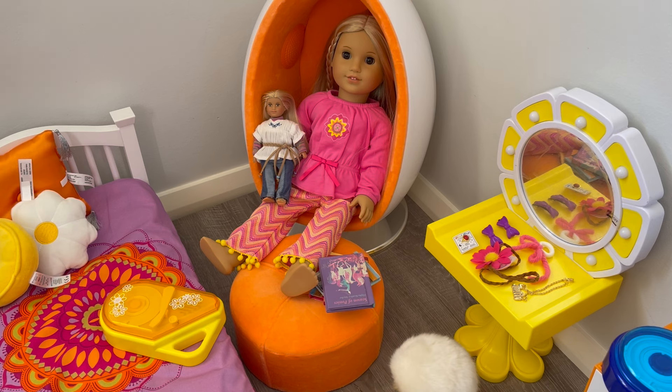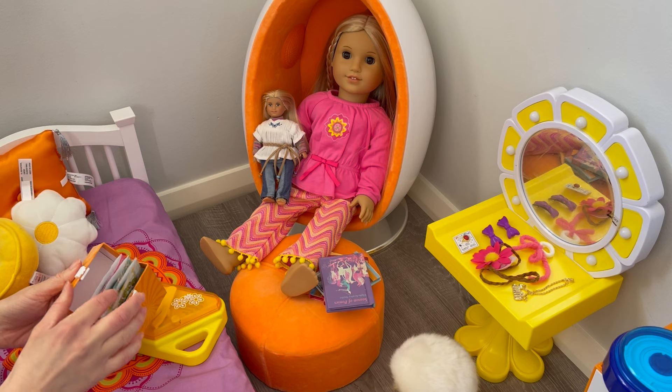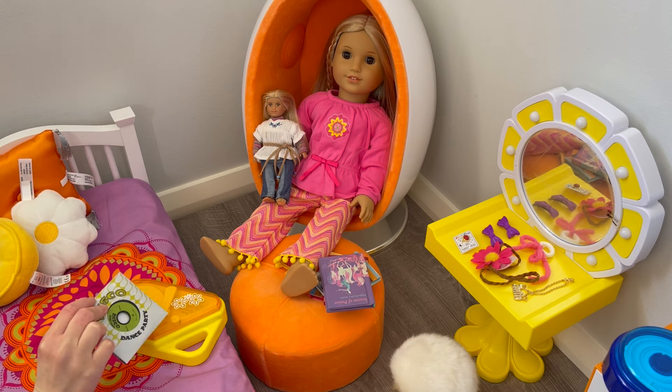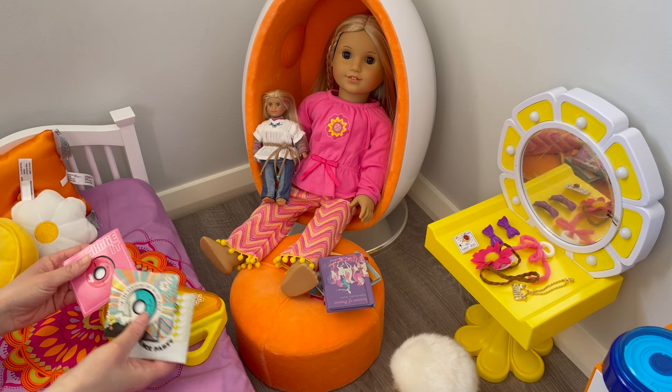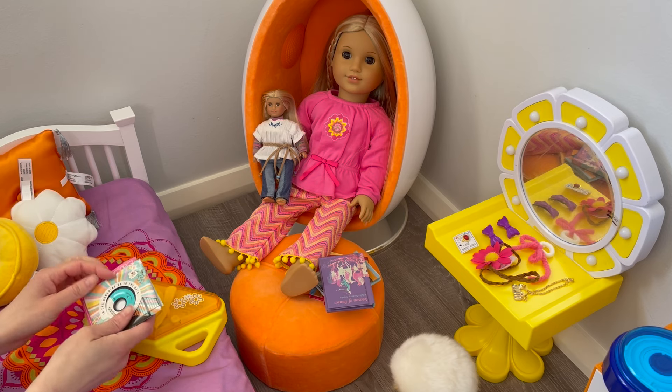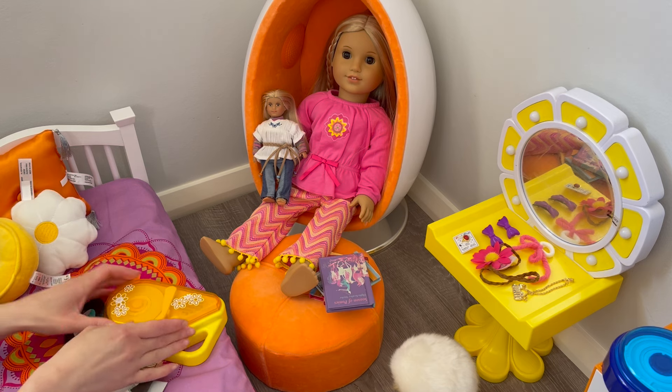Julie's sitting in her egg chair with her mini doll and she's going to be listening to some music on her record player and read a book. We have a few different records to choose from. There's Disco, there's In the Sunshine In the Rain, and Shake It. I'm going to do In the Sunshine In the Rain - that's a perfect morning routine song to be listening to.